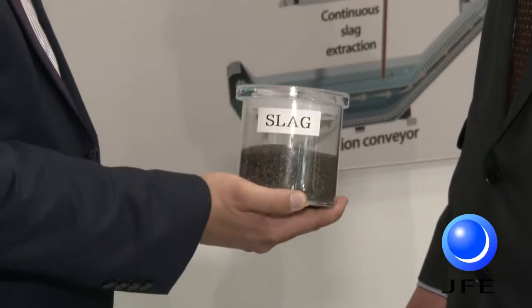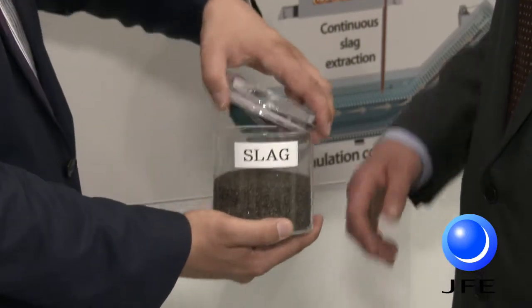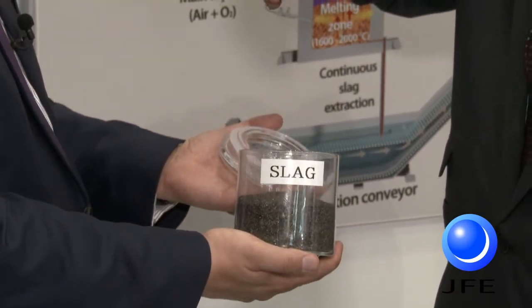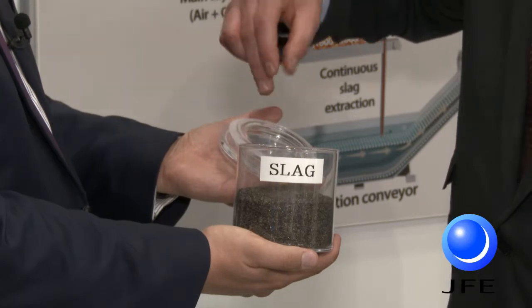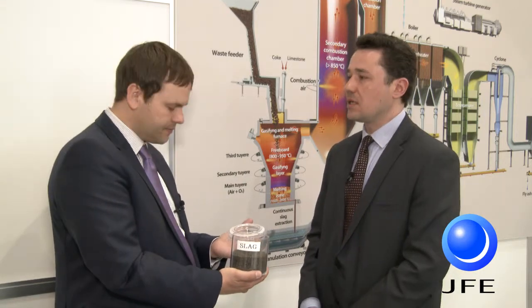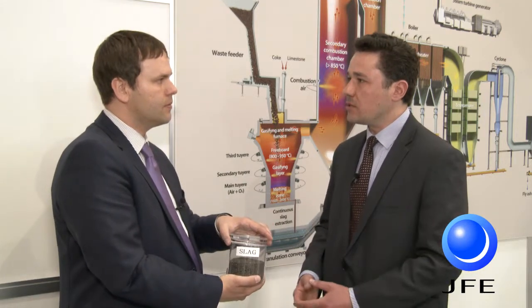The residues removed as slag: in the bottom of the gasifier we have a continuous slag extraction and the slag goes to the water granulation conveyor. The slag we get at the bottom of the gasifier is a neutral material — it's completely safe and it looks like artificial sand. This is a great advantage of our technology in comparison to a grate stoker. In Japan it is used as material for road construction, so it is actually recycled back into a useful product.